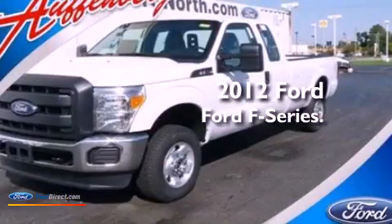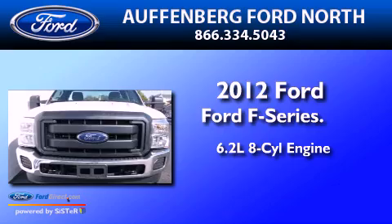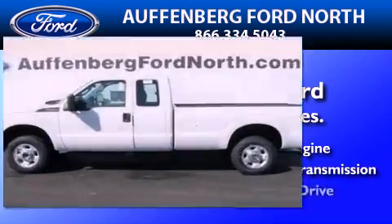This is a brand new 2012 Ford F-Series. It has a 6.2-liter 8-cylinder engine, an automatic transmission, and 4-wheel drive.